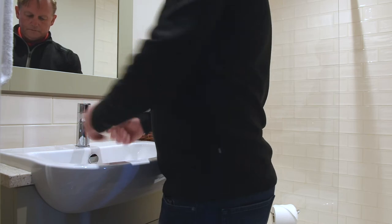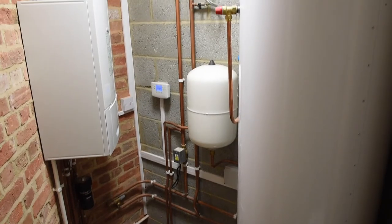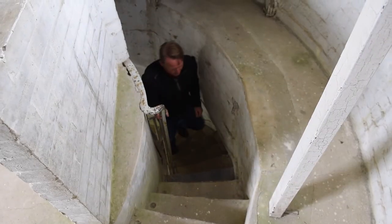We installed a Worcester Greenstar 24i system boiler with a 300 litre green store cylinder. The reason is you need plenty of hot water storage for a property with four bathrooms — people coming in off the beach covered in sand need plenty of water.